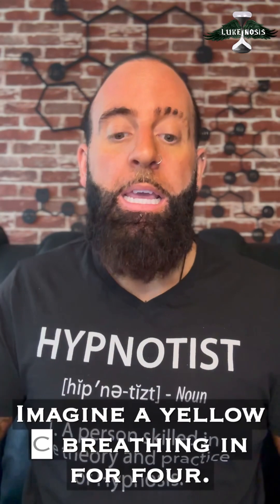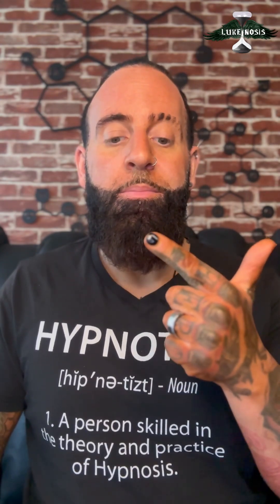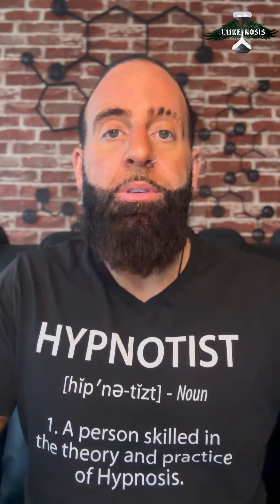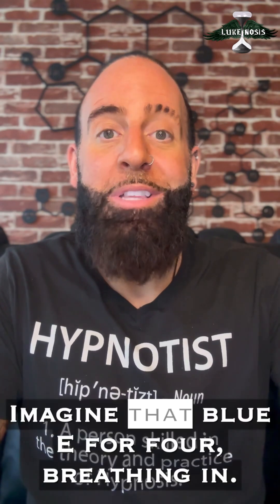Imagine a yellow C. Breathing in for four. Hold for seven. Breathing out for eight. Imagine that yellow C. Breathing in for six. Breathing out for six. Imagine a green D. Breathing in for four. Hold for seven. Breathing out for eight. Imagine that green D. Breathing in for six. Breathing out for six. Imagine a blue E.